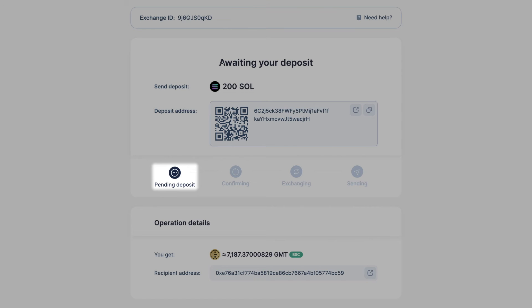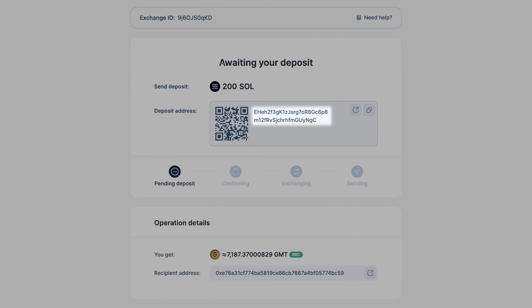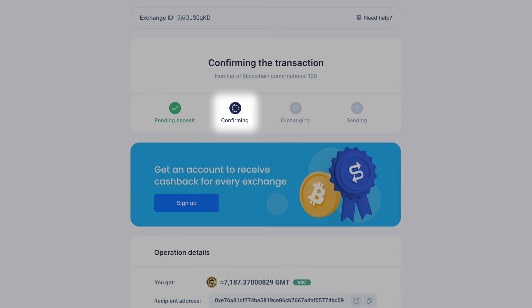At this stage, the status of your exchange is 'Waiting.' Here, you will see the address to send the indicated amount to in order to continue the exchange. You can use the QR code to speed things up. After you send the deposit, you can see that the status of your exchange changes to 'Confirming.'